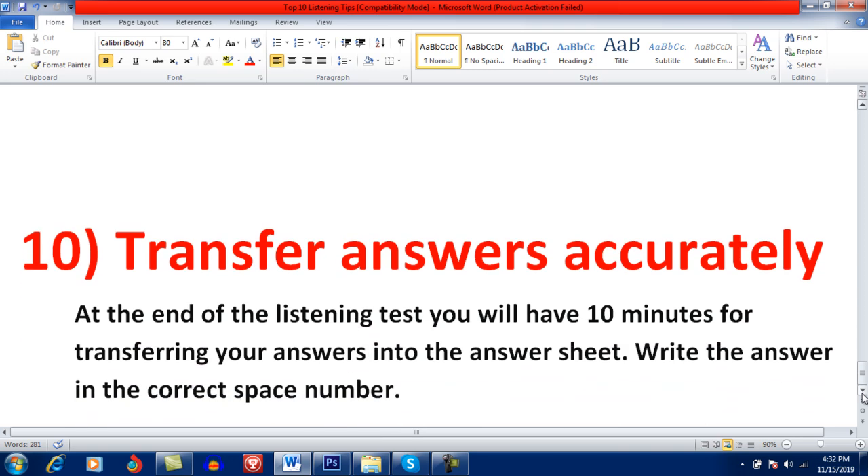Transfer answers accurately. At the end of the listening test, you will have 10 minutes for transferring your answers to the answer sheet. Write the answer in the correct space number. One important tip: write all your answers either in small letters or in capital letters — it's your choice — but be consistent. This will help avoid mistakes. Always ensure your handwriting is legible so the examiner can read it. Check spellings and confirm all answers are written consistently in small or capital letters, as this reduces chances of grammatical mistakes.